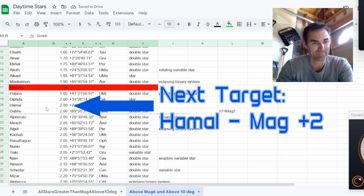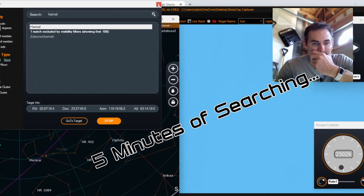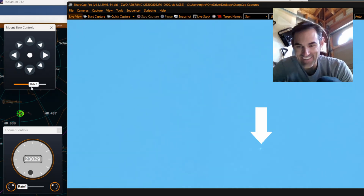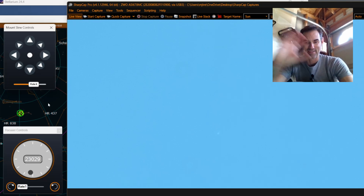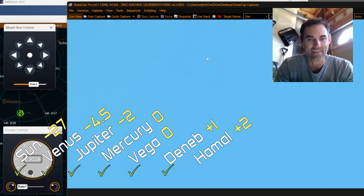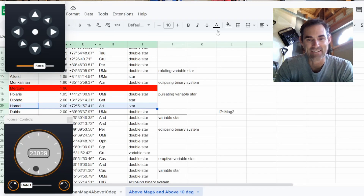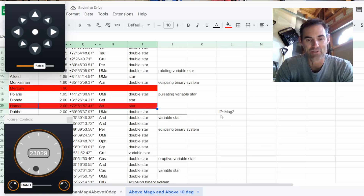Let's go find a magnitude two. The telescope is supposedly pointed where it thinks Hamal is — let's see if we can find it. Oh, there it is! I'll put it right in the middle for you. There it is — that's Hamal, a magnitude two star. Now we're getting into serious numbers of stars. There are 17 in the sky right now that are magnitude two or above, so we're already getting fairly high on the count.